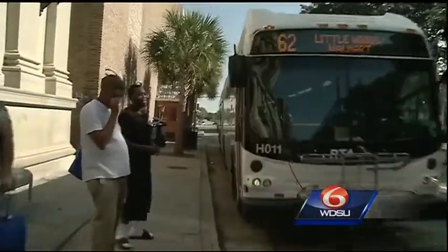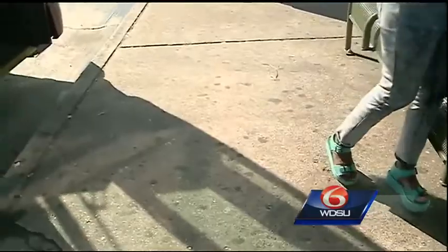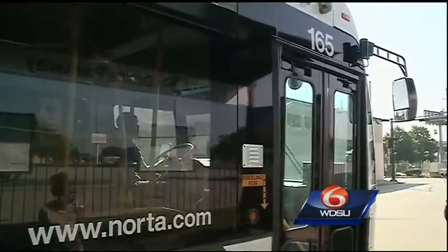The new and improved RTA bus lines are up and running, and Delgado student Jamyra Harris is taking full advantage of it. It's a relief because I don't have to get up like two hours early just to get in and be on school on time.